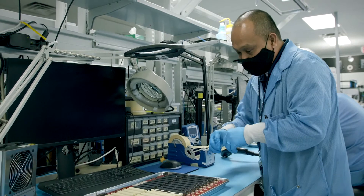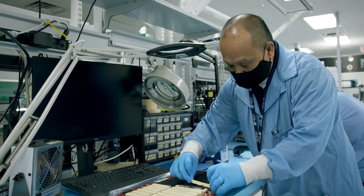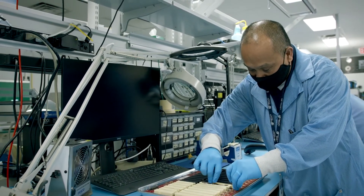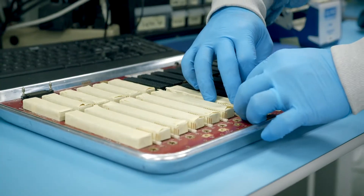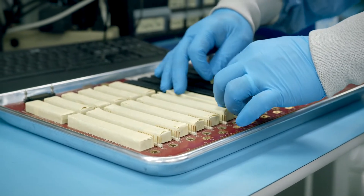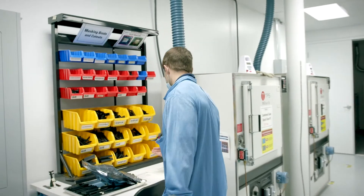In our conformal coat process, one of the challenges is ensuring that the conformal coat doesn't get into the connectors. So it's really critical to mask them, and you can do that two ways: you can have masking with tape, which is a very manual operation, or you can buy injection molding boots, which we've traditionally been doing.